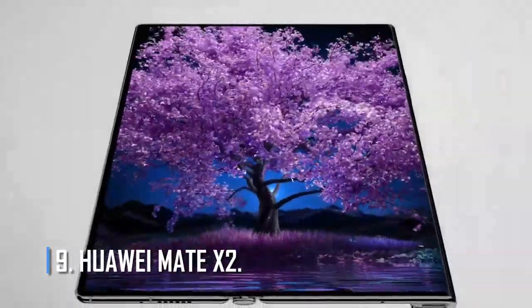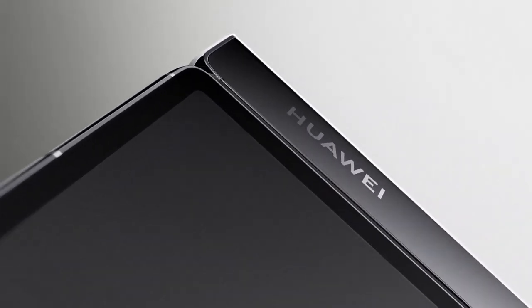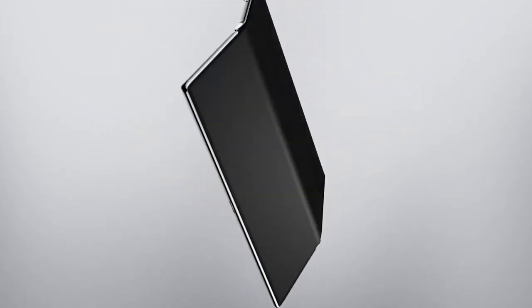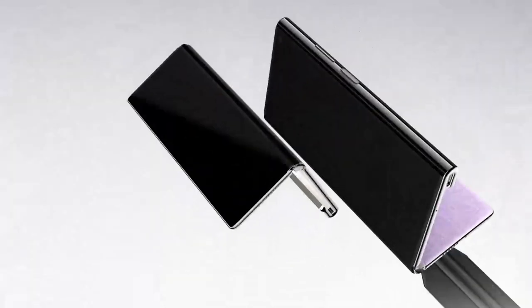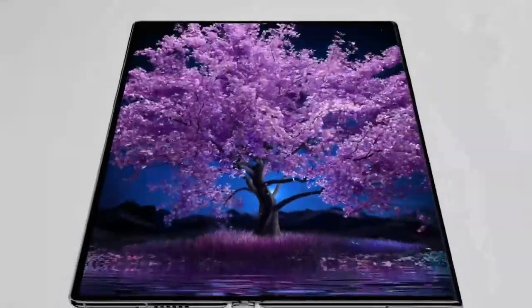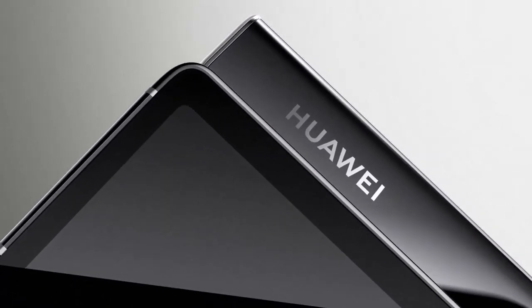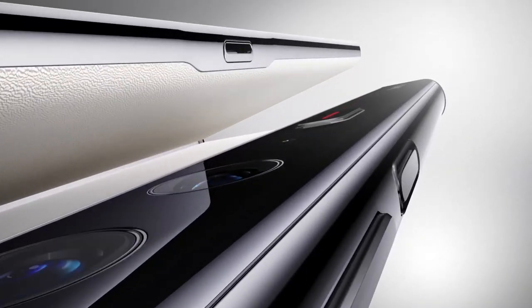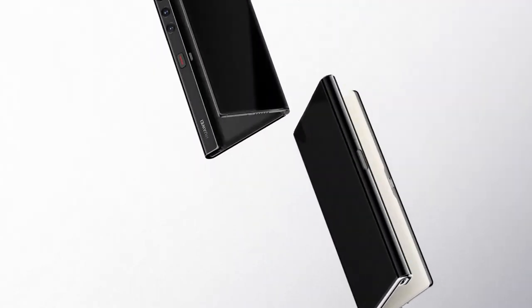Number 9: Huawei Mate X2. The original Huawei Mate X was a smartphone that could be opened to become a large tablet. Subsequent versions improved upon it with a stronger Falcon Wing mechanical hinge and a better screen. The Mate X2 changes the design to be more similar to the Galaxy Fold. When opened, it has an 8-inch screen with a 90Hz refresh rate and a resolution of 2480x2200 pixels. The cover display is 6.45 inches with a resolution of 1160x2700 and a 90Hz refresh rate.